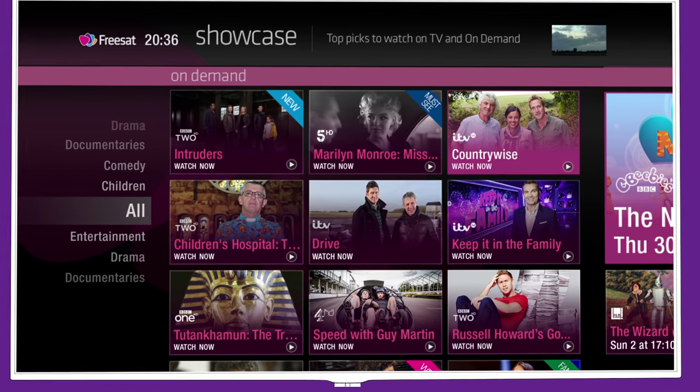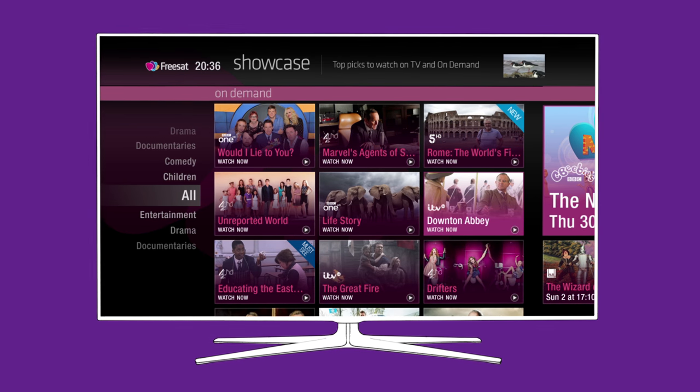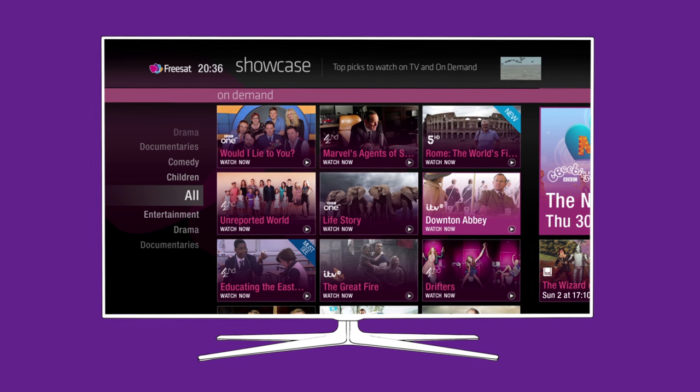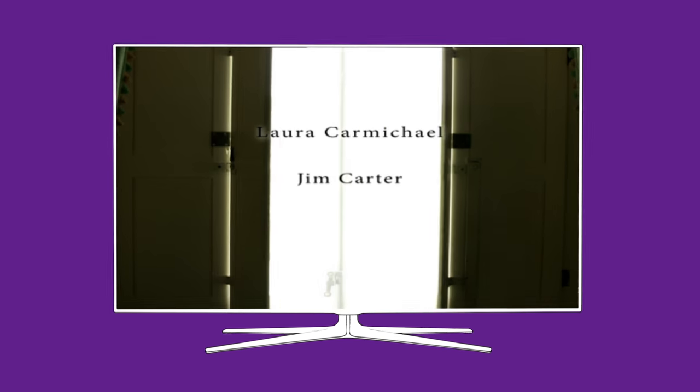You can also access On Demand through Showcase, our picks of the best programmes available for you to watch, updated daily. Just pick the programme you'd like to watch and you'll be taken straight to your chosen show without needing to browse the on-demand players.